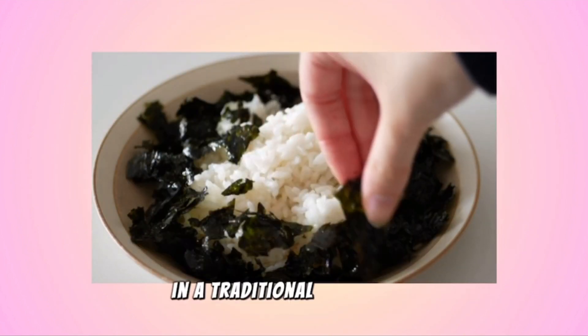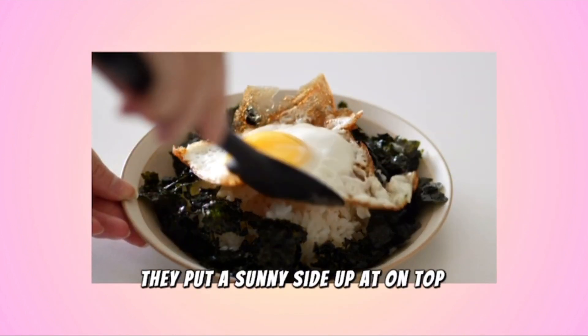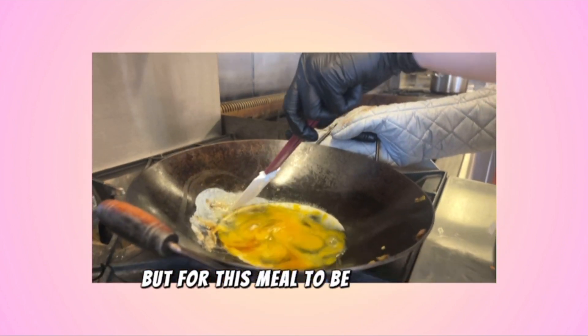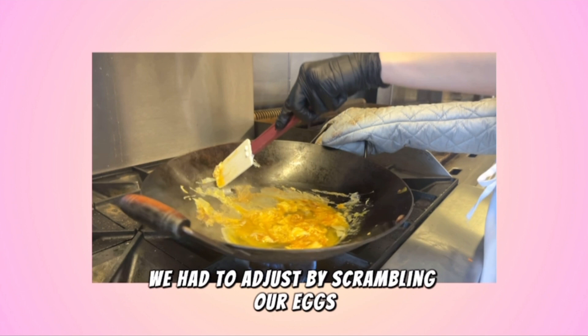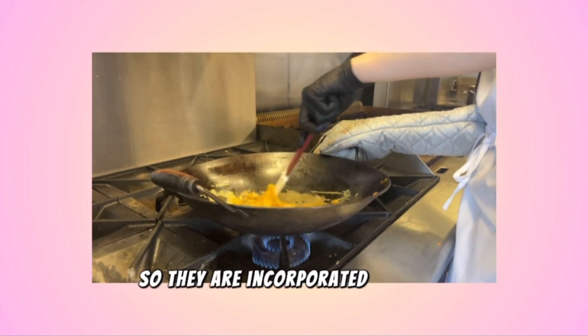In a traditional Garambap, they put a sunny side up egg on top of the whole meal. But for this meal to be ready for space flight, we had to adjust by scrambling our eggs so they are incorporated into the whole meal.